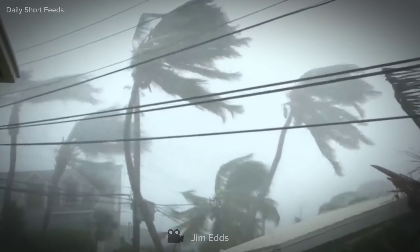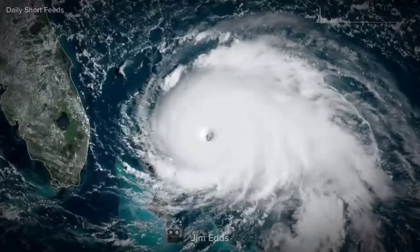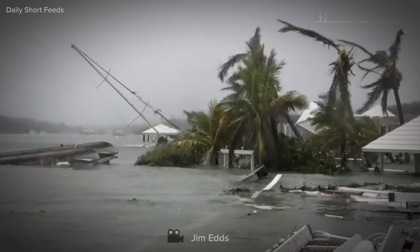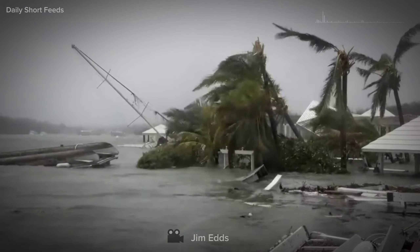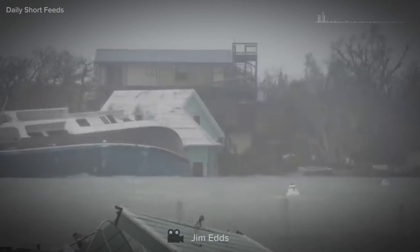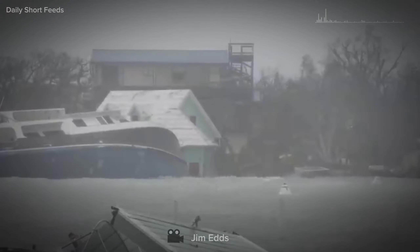Imagine a hypothetical scenario. As the storm chaser Jim Edds cautiously approaches the eye, he navigates through the turbulent and violent conditions of the eye wall. After enduring the ferocity of the eye wall, Jim enters the calm oasis of the eye. The abrupt transition from chaos to tranquility is startling.